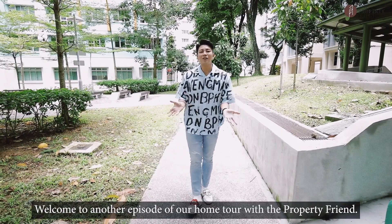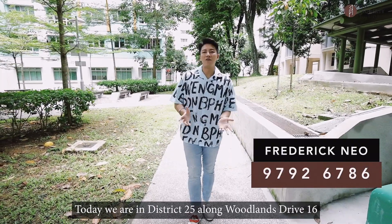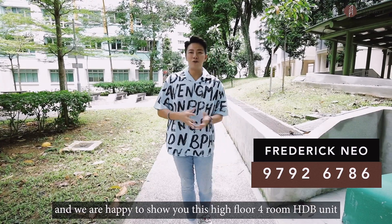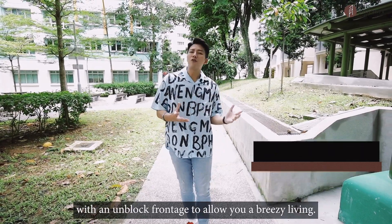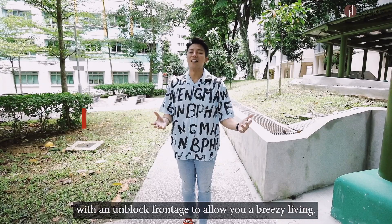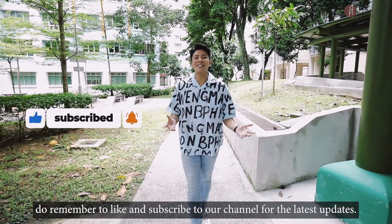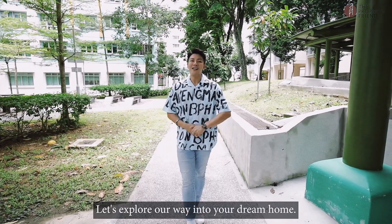Welcome to another episode of our Home Tour with The Property Friend. Today we're in District 25 along Woodlands Drive 16, and we are happy to show you this high-floor HDB unit with an unblocked frontage to allow you a breezy living. Do remember to like and subscribe to our channel for the latest updates. Let's explore our way into your dream home.